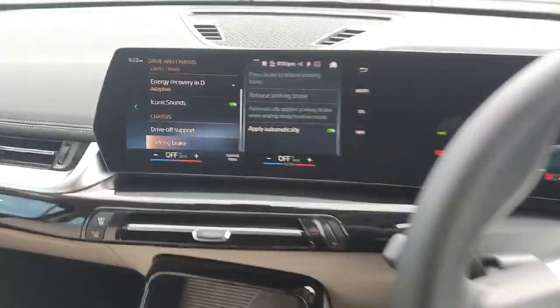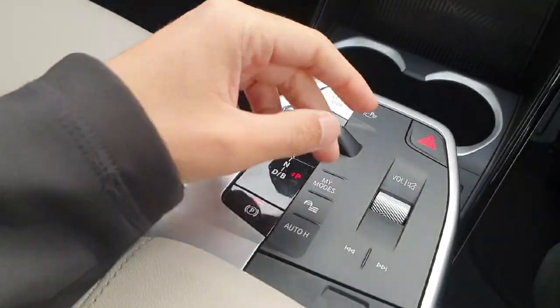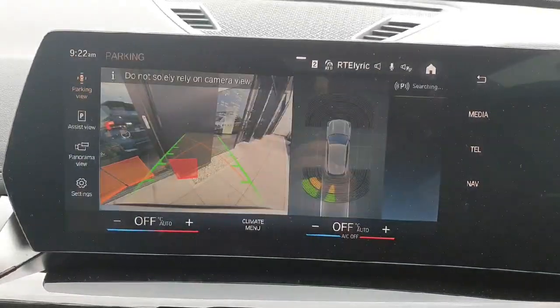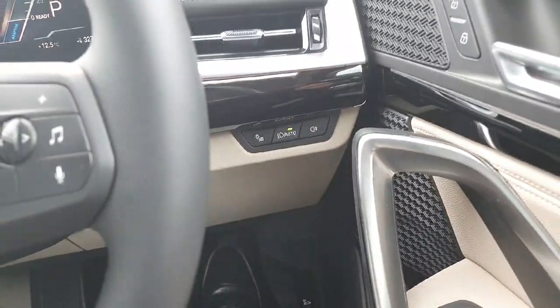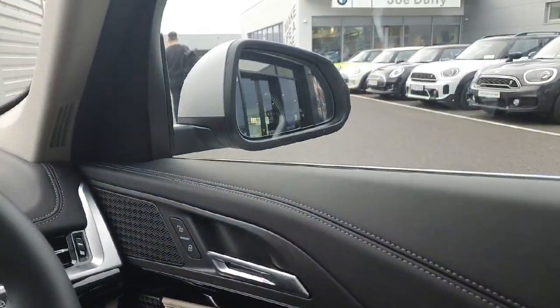We also have this amazing central multimedia system that you can access on this part of the dash, as well as the buttons on the right side. The car has parking sensors and reverse cameras, fully automatic lights and wipers, and fully automatic windows and mirrors as well.